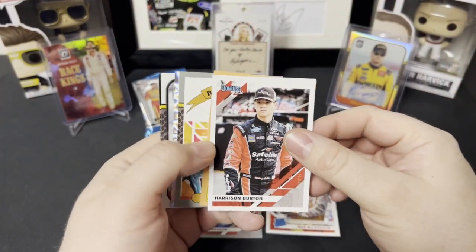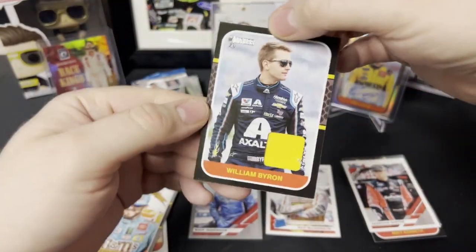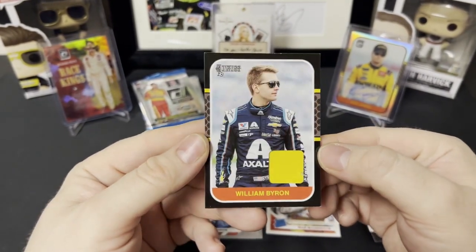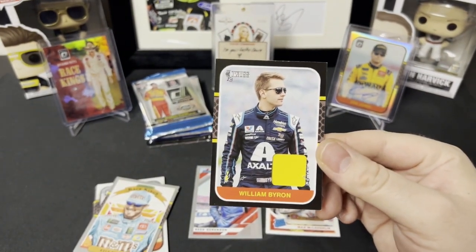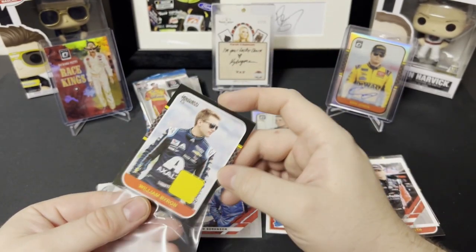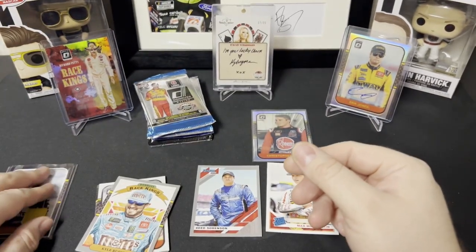Looks like there's a mem card in there. We got Harrison Burton and William Byron — base sheet metal. There's a nice bubble on the sheet metal right there. Base William Byron sheet metal — pretty cool. William Byron's been quite the hot driver this year, so that's pretty cool. That's my sleeve that's messed up, not the card — sweet, William Byron.